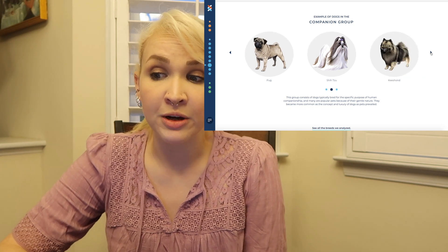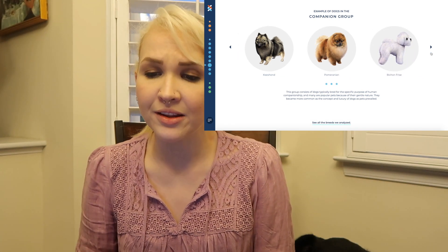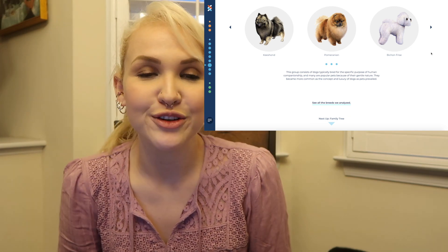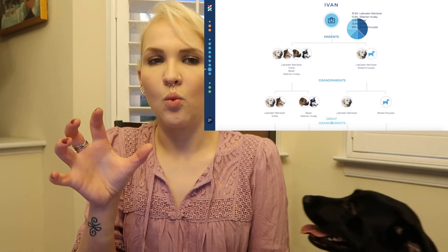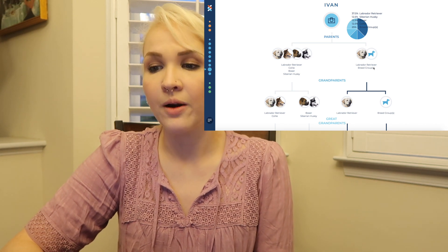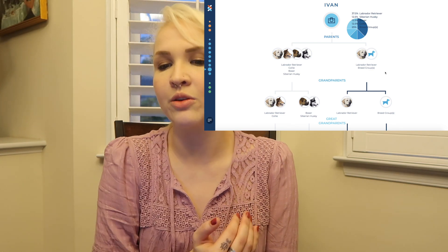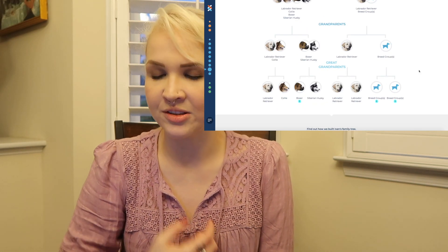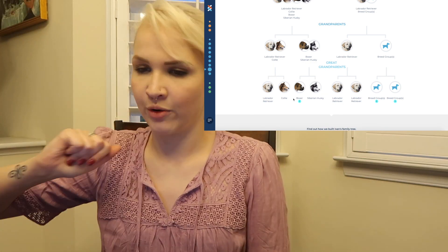Bred for the specific purpose of human companionship. I don't know what Wisdom Panel was thinking, but companion ain't him. So the family tree section looks at what possibility his parents were. One parent was probably a Lab or part of the breed group mentioned, and the other was either one of the top four specific breeds. Then you go all the way back to the great-grandparents where all of those breeds were probably somewhere in his line.